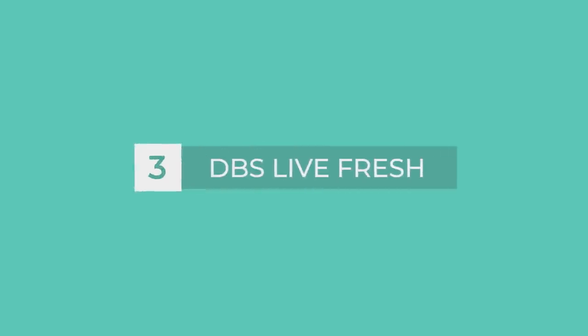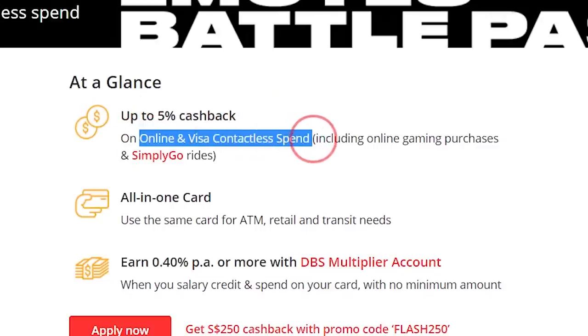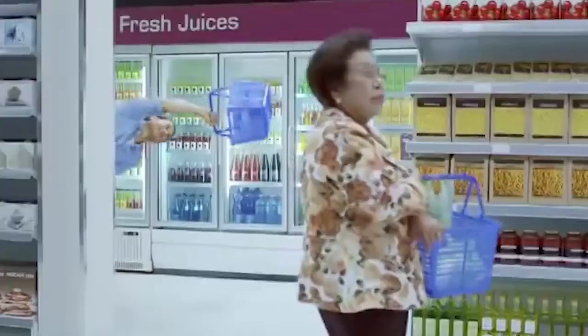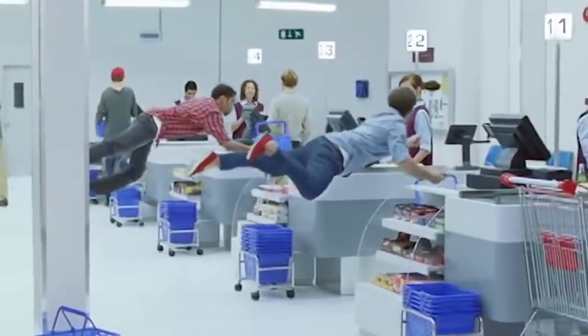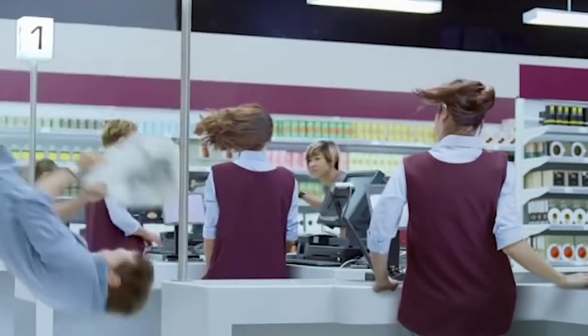Third: DBS Live Fresh Card. The card gives you 5% cashback on online spend, 5% for contactless spend, and 0.3% for all other spend. Contactless spend is when you tap your credit card at the cashier instead of swiping or inserting. You might think 5% is a lot — but there are terms and conditions. First, you need to hit a minimum spend of $600 per month. Second, there is a $20 cap for each category.